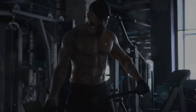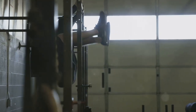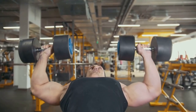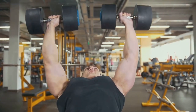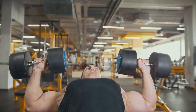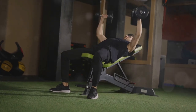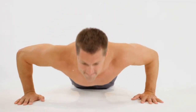Intensity — a crucial factor in muscle growth — refers to the effort exerted during a set. Lifting heavy weights for a lower number of repetitions, typically 6 to 12 reps, is generally considered optimal for maximizing mechanical tension and stimulating hypertrophy. Aim to lift weights that challenge you within the given rep range, reaching muscle fatigue by the last rep.